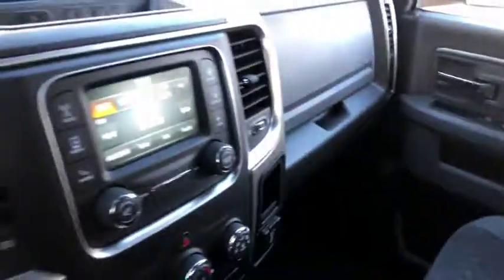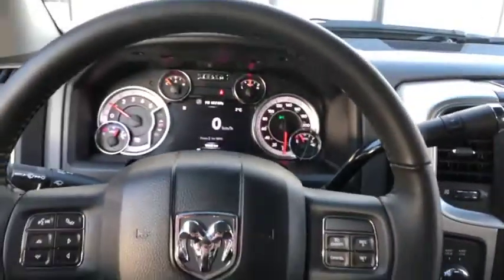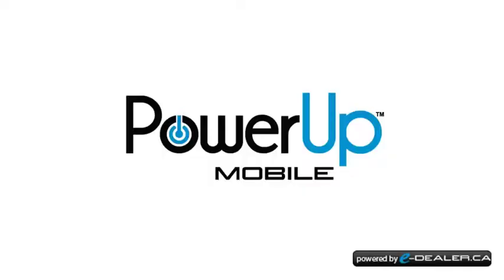It's a pretty good-looking truck, so come and take a look at it today at Davis Dodge in Fort Macleod. Thank you.